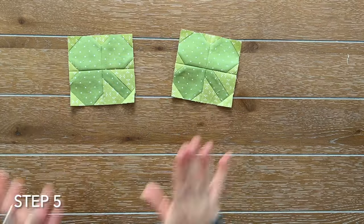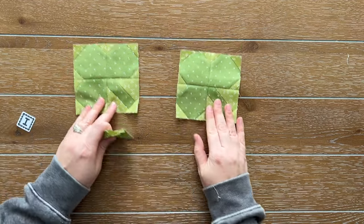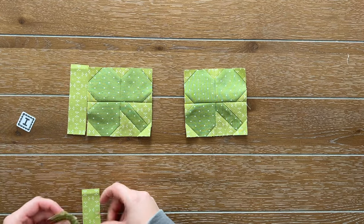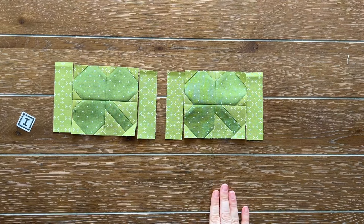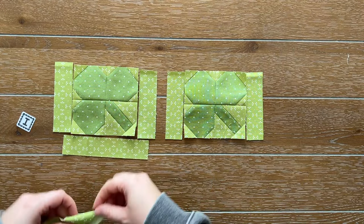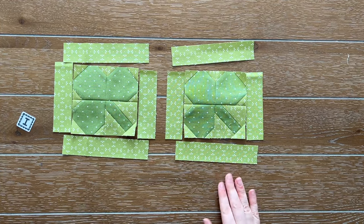For step five we need our clover units, fabric I, and fabric H. We are going to assemble our fabric I rectangles to the sides of our clover unit, then press toward fabric I. Next, after we've done that, we're going to assemble our fabric H to the top and bottom and press towards fabric H. When I come back we'll move on to step six.